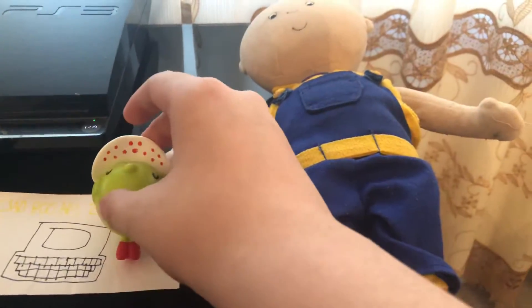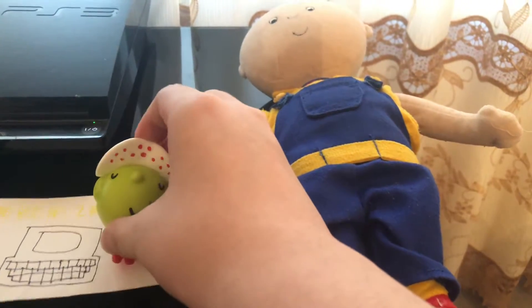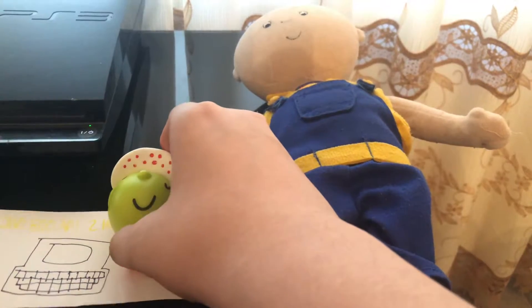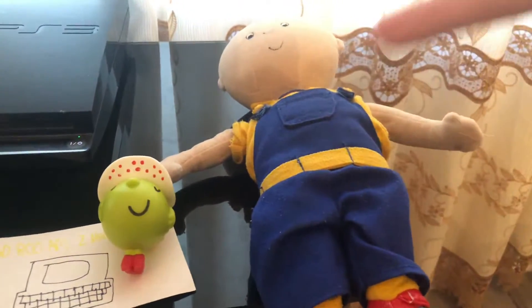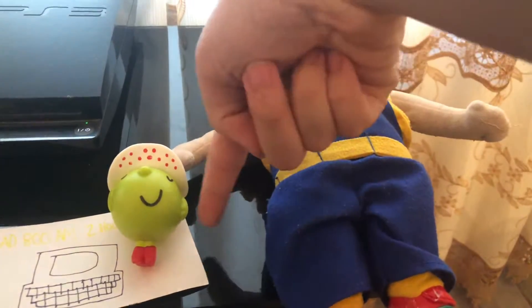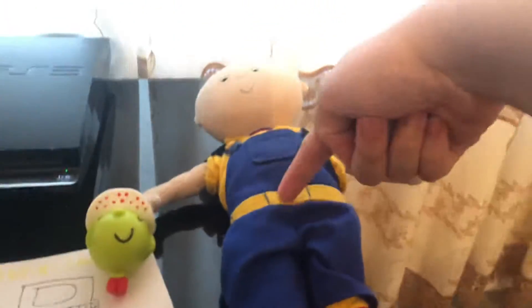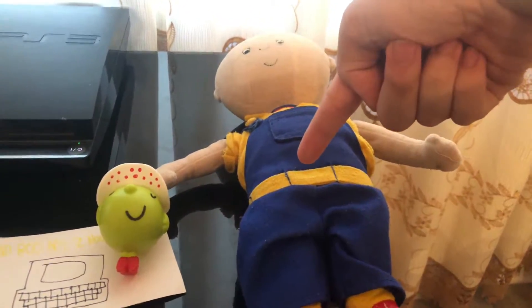Point and click your way to learning fun with the Brilliant Creations Beginner Laptop. This innovative learning computer features a vivid color LCD screen for the first time. The Beginner Laptop helps your child develop skills in math, language, logic, creativity and more.